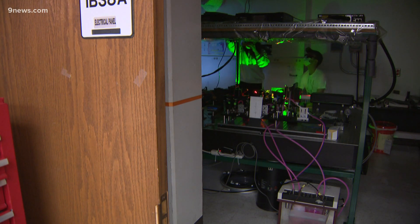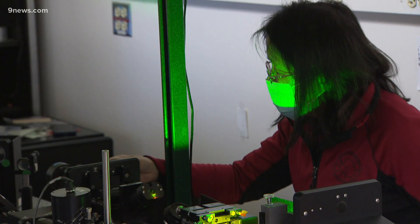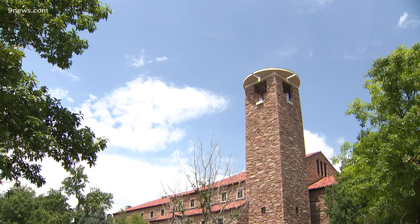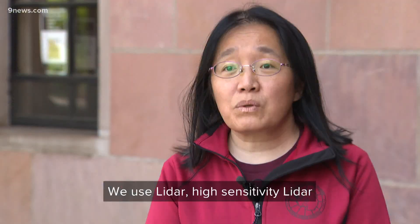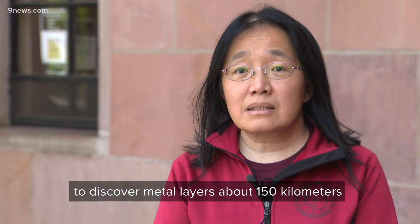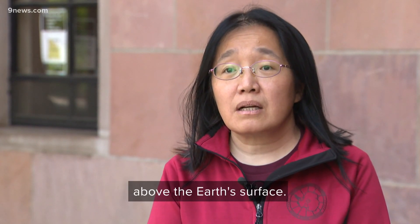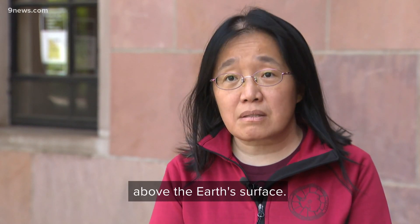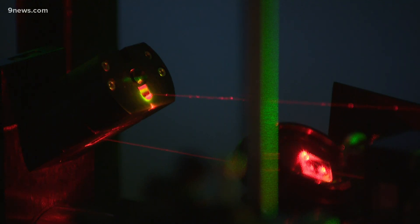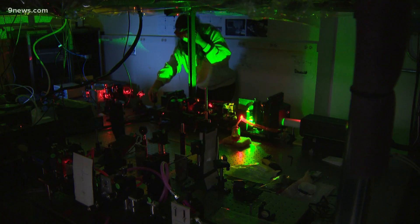This is part of the machine that helped CU Professor of Aerospace Engineering Xin Zhao Chu and her students discover a layer of metal in the sky above Boulder. They use high sensitivity LIDAR — Light Detection and Ranging — to discover metal layers about 150 kilometers above the Earth's surface. It's a machine that uses lasers to detect those metal particles and measure their distance from Earth's surface.